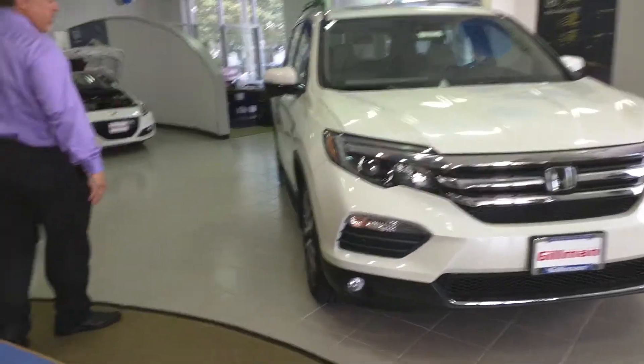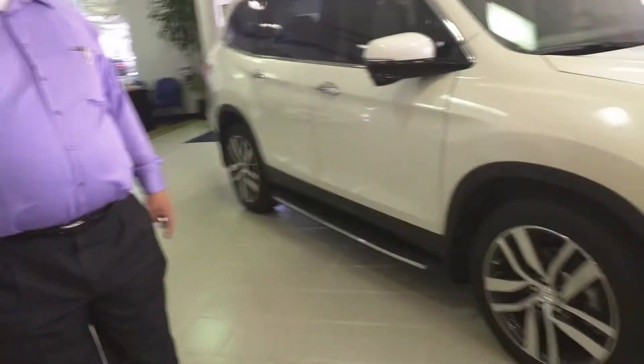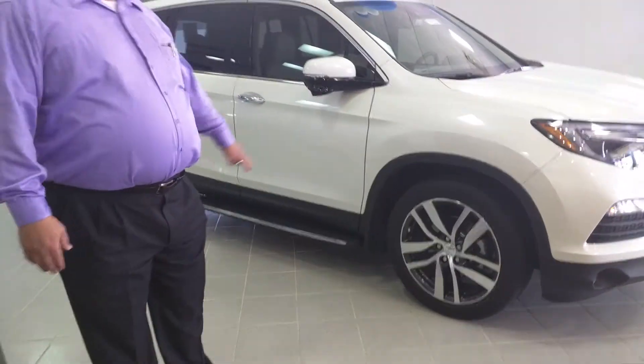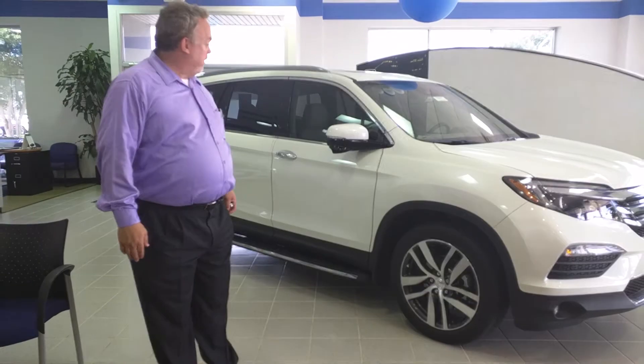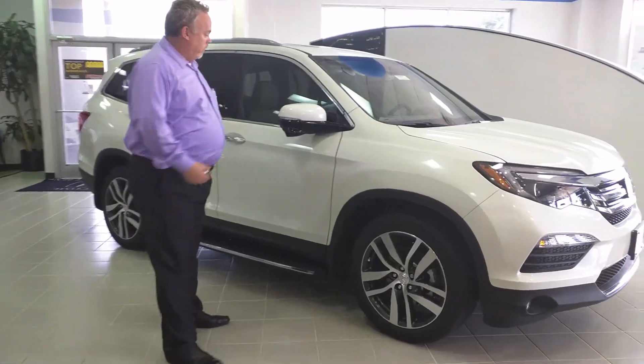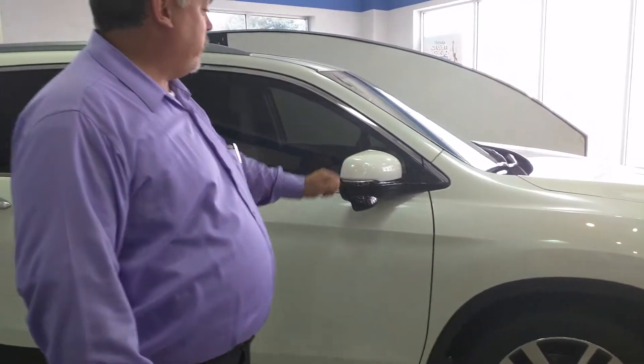Coming over onto the side, a Honda first is the 20-inch rims on the Touring and the Elite. Here at Gilman we've added wheel locks and splash guards to protect your investment. Also on the Touring, you have the integrated signals and Honda Lane Watch as standard.